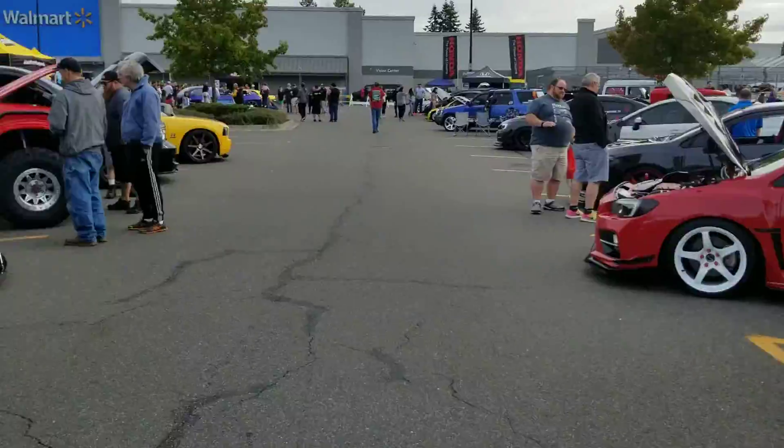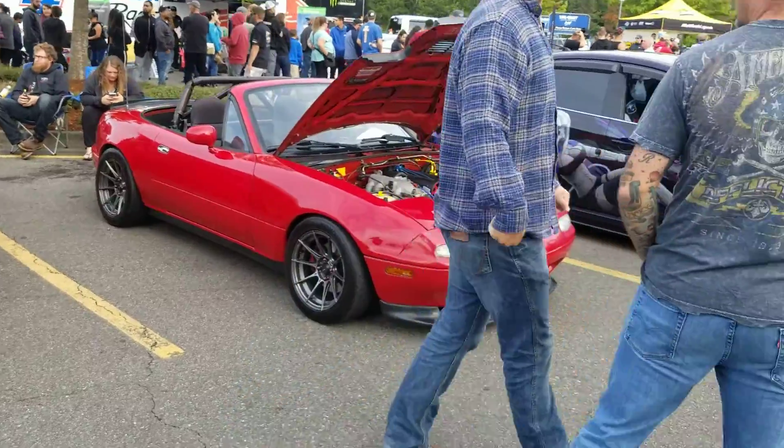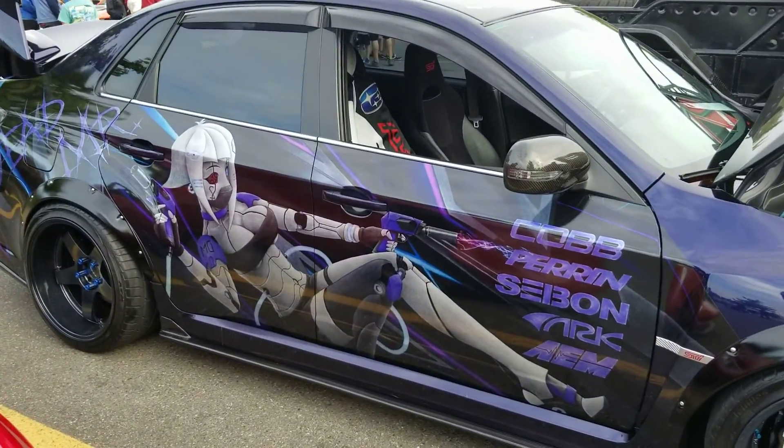Subaru WRX STI, Mazda Miata — all kinds of awesome stuff. Wow, look at that, I like that paint job.